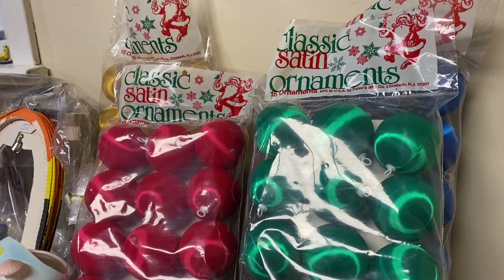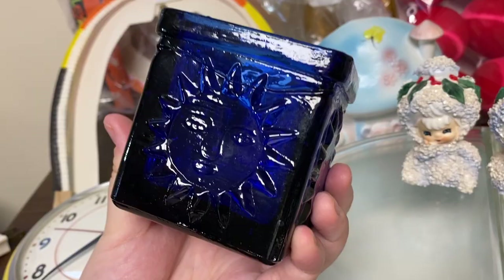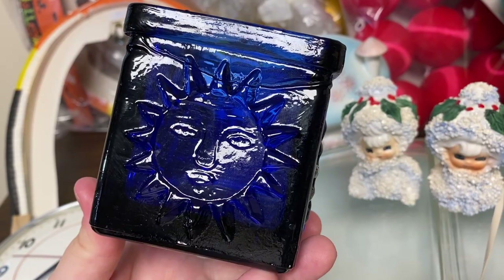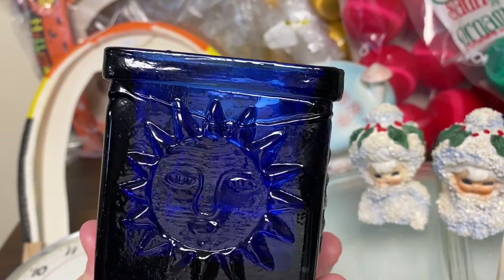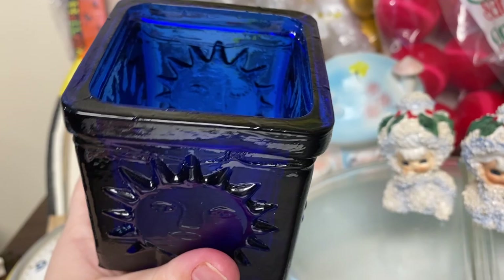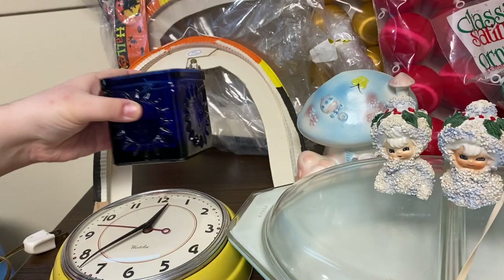This blue glass candle holder with the sun on it - I picked this up because it reminded me of the Libby sun and moon glasses and mugs. They're pretty collectible; I've sold a mug for $75 from that set. I picked this up not knowing whether this is Libby or anything - it's really not marked, I don't think it is, but if anyone knows anything about this, let me know.